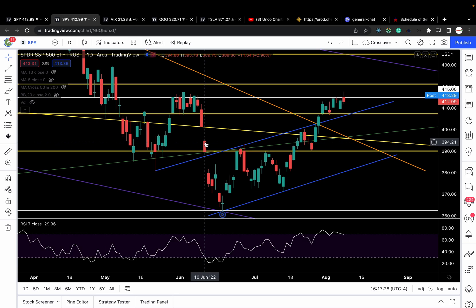Technical analysis is about identifying where the big money players are potentially moving their money. We retail traders don't have the liquidity to move the market — they do. They move the market based on their interpretation of the news, which they get before we do. By the time we get the news, it's old news. That's why I follow technical analysis — it's like trading the news based on the big money players' interpretation. You just have to get really good at reading price action.